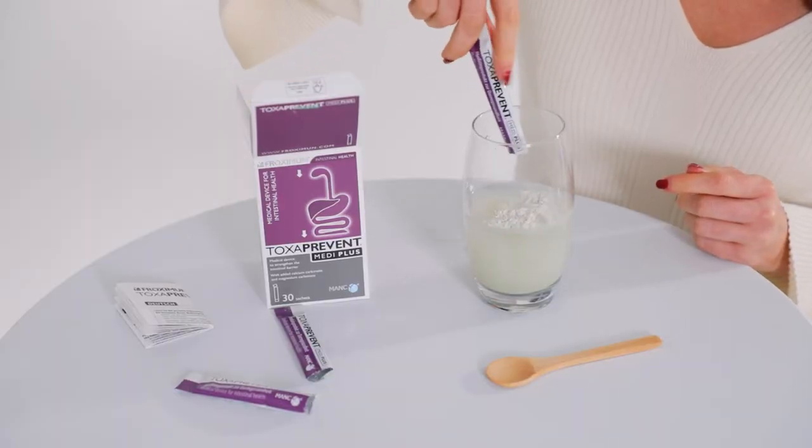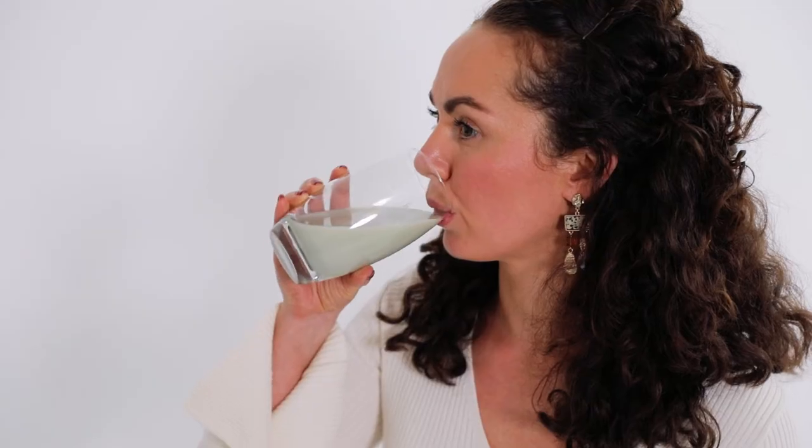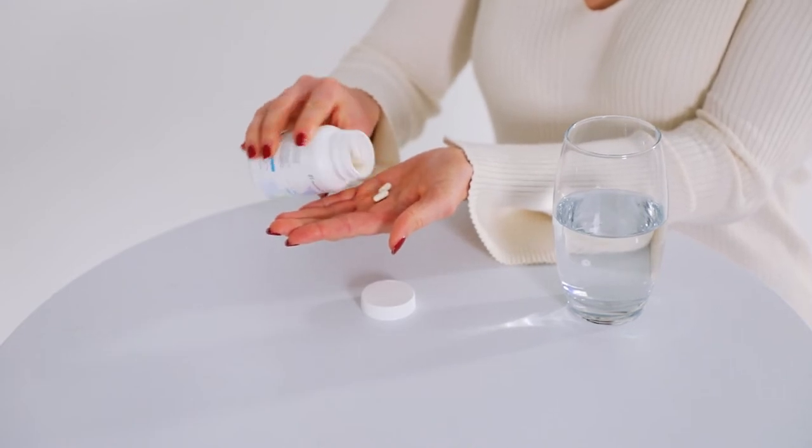At 8am, stir three Toxoprevent MediPlus sachets into 200ml of water and drink slowly over the next hour on an empty stomach. At 9am, eat several small bites from a bread roll or vegan substitute to stimulate acid production in the stomach, and take two L. reuteri DSM 17648 capsules.